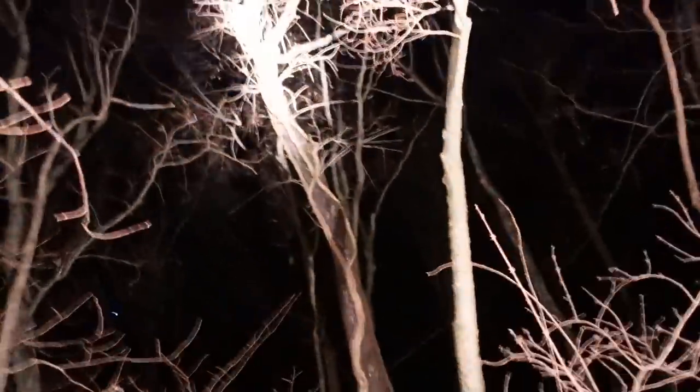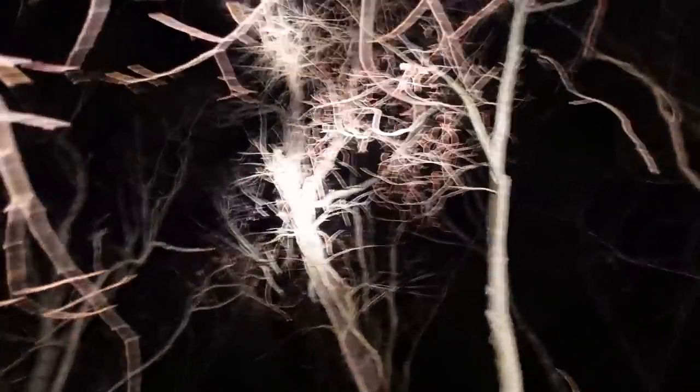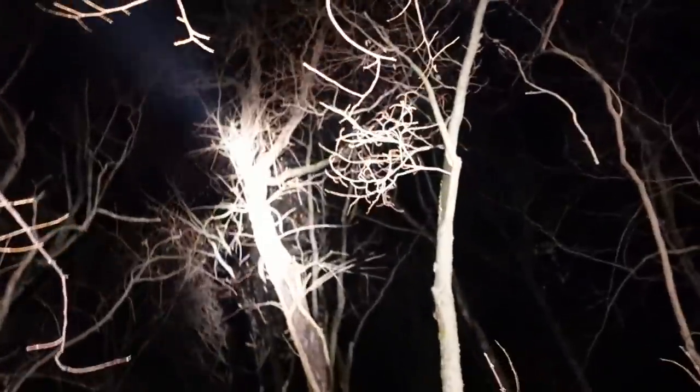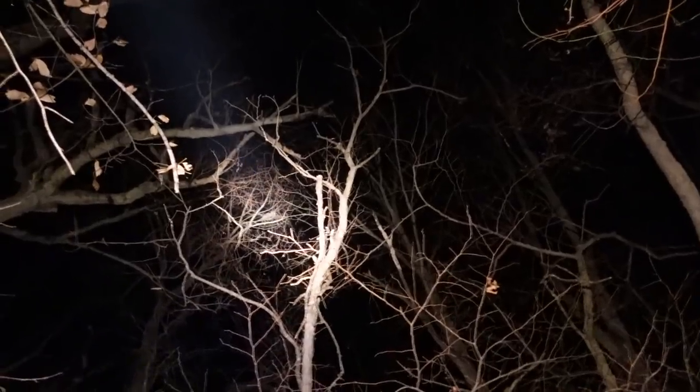Alright y'all, so we got the fourth coon of the night spotted up there in that tree. I don't know if you guys are going to be able to see him — it's all washed out for you guys — but Sean's got the old Air Force and he's going to knock him out for us. That'll be four apiece for us. Oh, that got him! Look at that sucker fall.